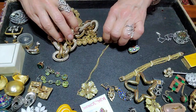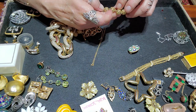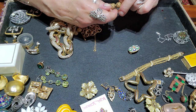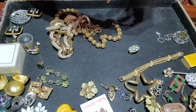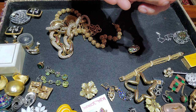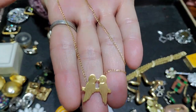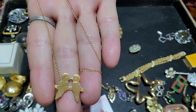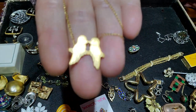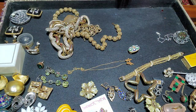This is really sweet and it's 12 karat gold filled. It's just the sweetest little thing — look at that, little lovebirds on a little chain. Marked 12 karat gold filled in the back. Super cute.